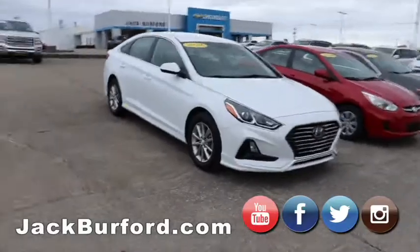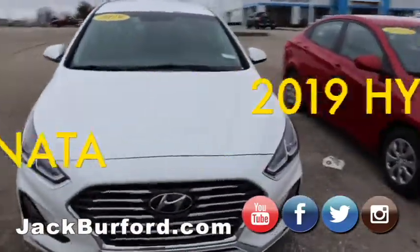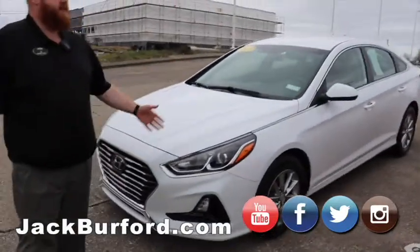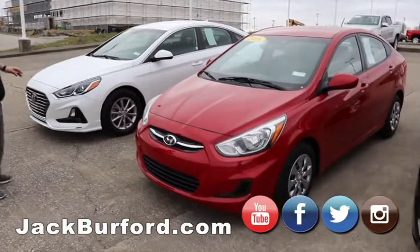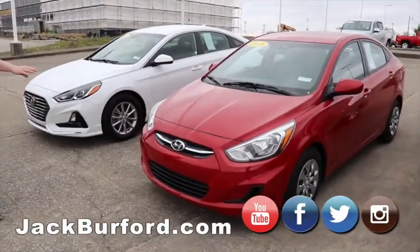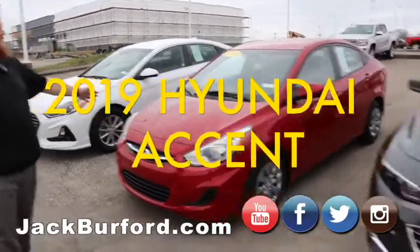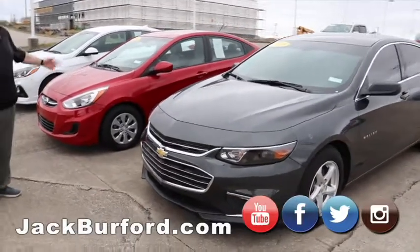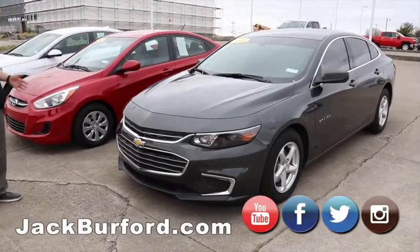We've got a 2019 Hyundai — Randy, I drove this car. This is a super nice car; it's got the sport shift. Right next to it is a Hyundai a couple years older, and the quality difference in just those three years is amazing. The 2016 Hyundai has AC, automatic transmission, four cylinder — it's going to get close to 30, maybe 35 miles a gallon, so that's going to save you a lot of gas.